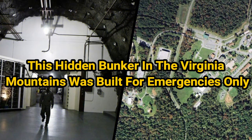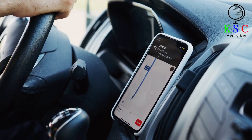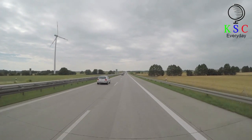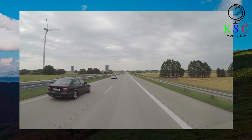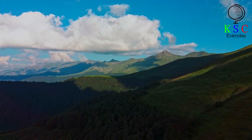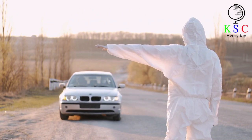This hidden bunker in the Virginia Mountains was built for emergencies only. Drive west out of Washington, D.C. on Interstate 66 and find your way to State Route 601. Then, after a while on the highway, you'll reach the heart of Virginia's Blue Ridge Mountains. And if you keep your eyes peeled, you'll probably notice a roadside entrance for something you've never heard of before, the mysterious Mount Weather.